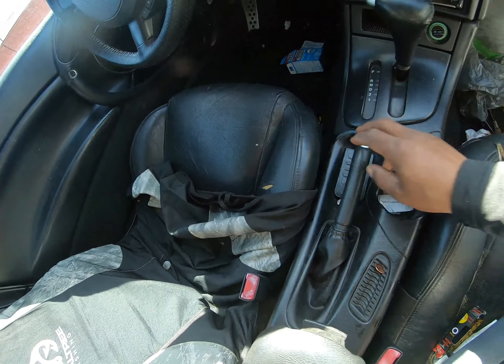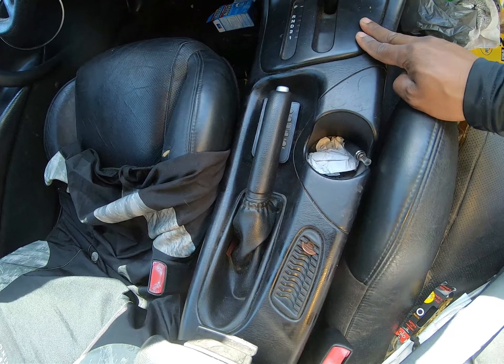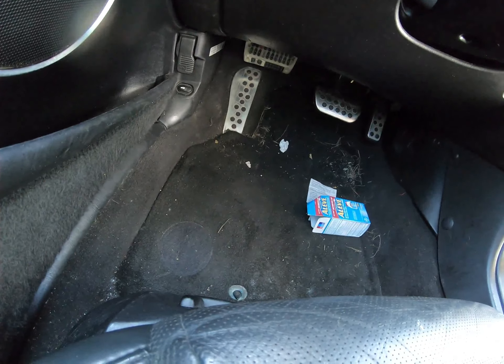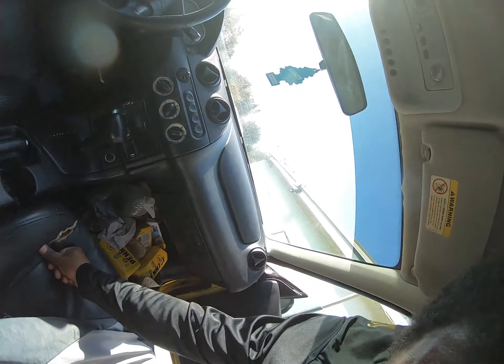Now my next problem is - so the emergency brake was actually off. That's great to know. I'm going to have to take this panel off. Actually, you know what, I probably won't even do that. I'll pop the hood, and then when I get it to the shop - hold on one second.